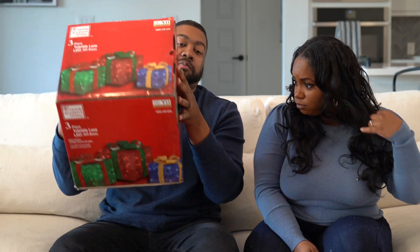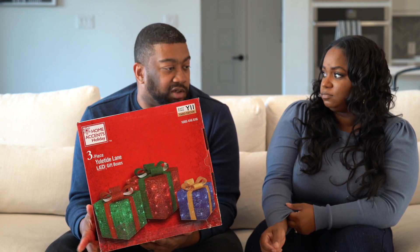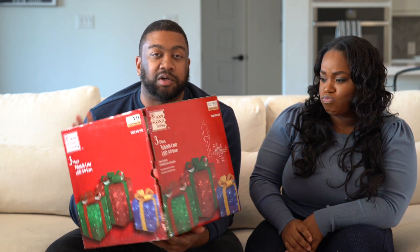Now getting into some of the bigger items. If you watched the last vlog, you know about the arch we were on a hunt for. Missy had the idea to get these colorful gift boxes to put on each side of the arch — another one of those things she woke me up early in the morning to go get.